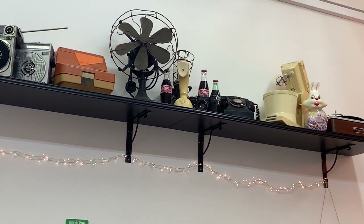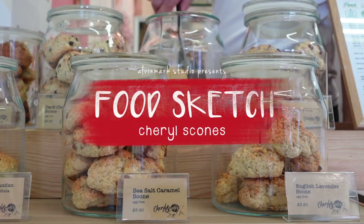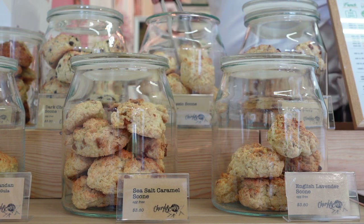Scones are biscuit-like pastries or quick breads that are often rolled into round shapes and cut into quarters, then baked. Scones can be savoury or sweet and are usually served with tea in coffee houses.